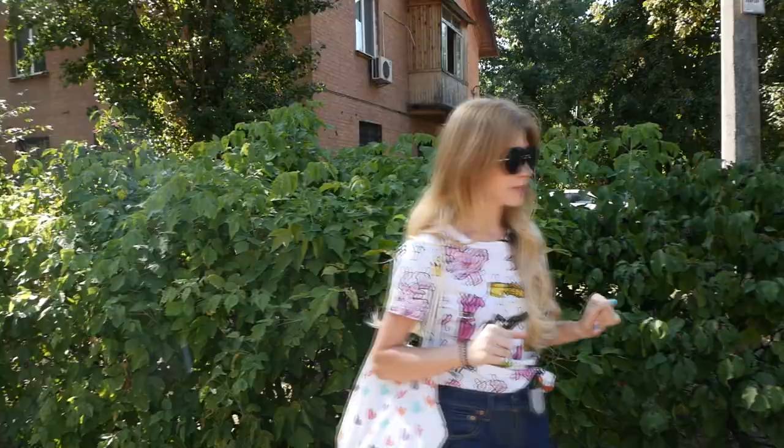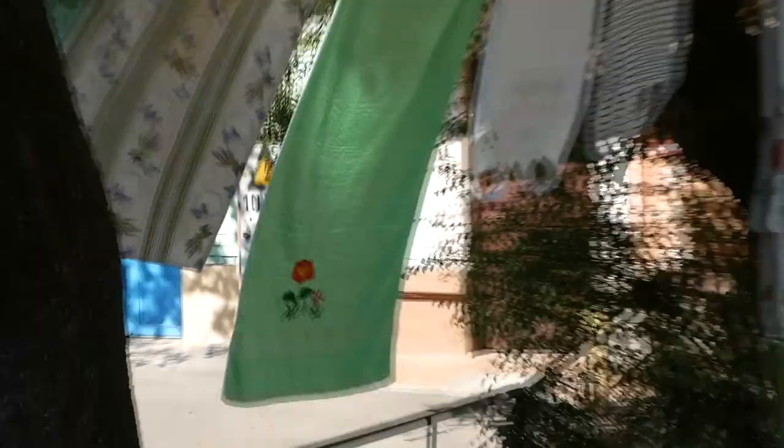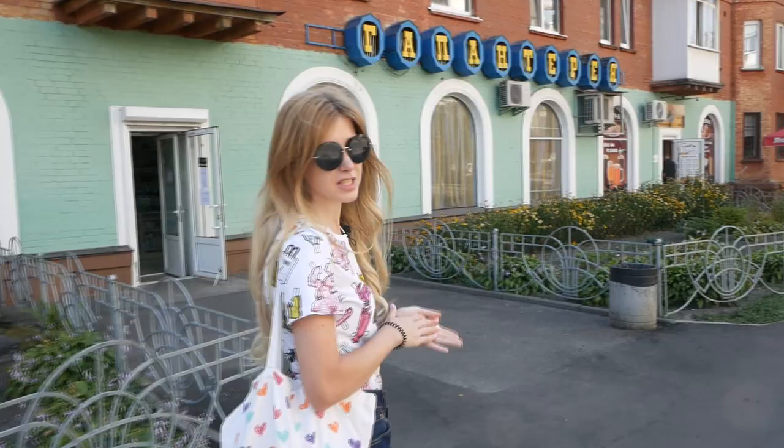Now I will show you the typical situation for this place. This is how people dry clothes — clothes are drying near the houses, and nobody minds. This is something I have never seen in the city center. Here in this Soviet place we can take a cup of tea, coffee, or beer. Let's go inside and see.